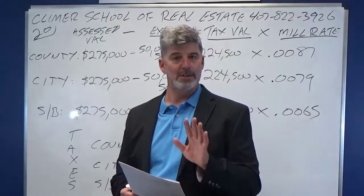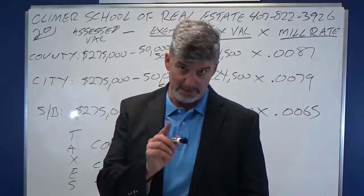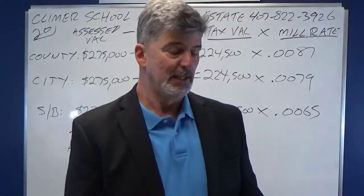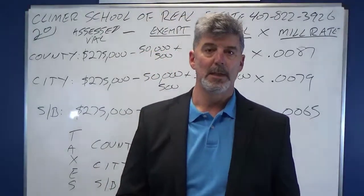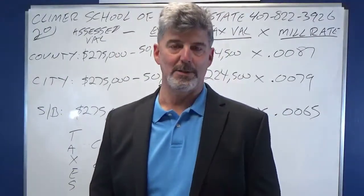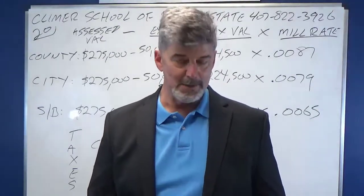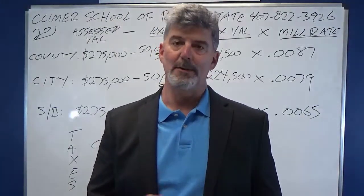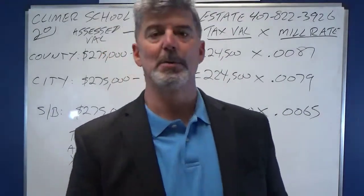However, the maximum homestead exemption for your school board taxes is only $25,000. Additionally, under certain circumstances, you can get a little bit extra exemption. If you are a widow or widower, not remarried — which is in the problem — you get another $500, and it's on each one. If you are a non-veteran and you're 100% disabled, you get another $500. If you are a veteran rated 10% disabled by your doctor from a service-related injury, you get another $5,000. What they like to do on the state exam is mix the information — they'll ask about a non-veteran rated 10% disabled. You don't get anything extra.